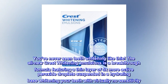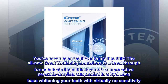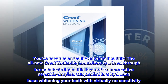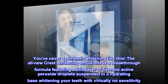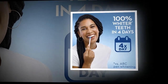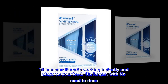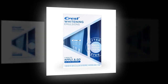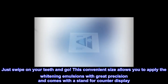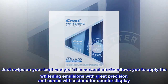You've never seen teeth whitening like this. The all-new Crest Whitening Emulsions is a breakthrough formula featuring a thin layer of 5x more active peroxide droplets suspended in a hydrating base, whitening your teeth with virtually no sensitivity. It starts working instantly and stays on your teeth 10x longer, with no need to rinse. Just swipe on your teeth and go. This convenient size allows you to apply the whitening emulsions with great precision and comes with a stand for counter-display.